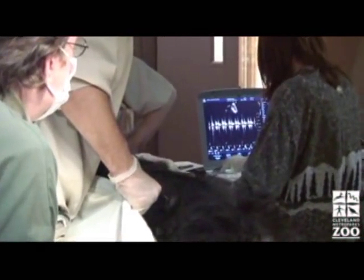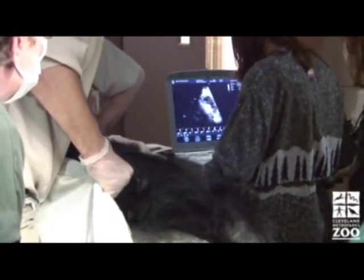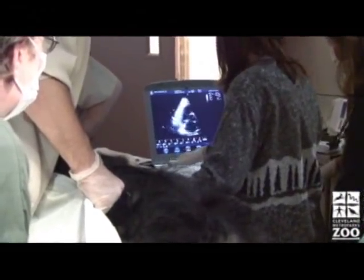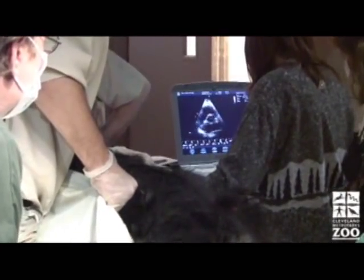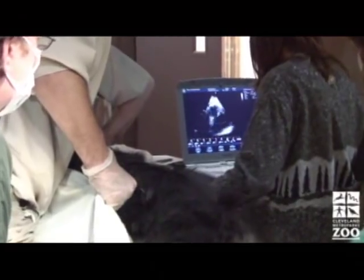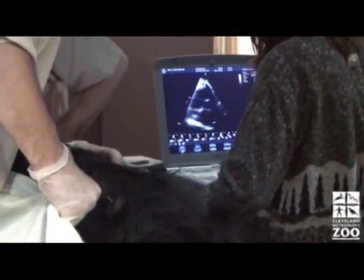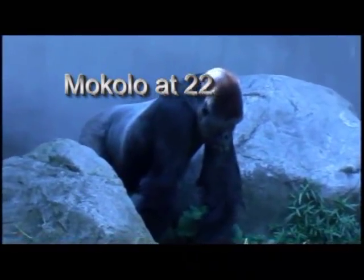The technician has placed the ultrasound probe on McCullough's chest and is sending and receiving millions of pulses and echoes every second to record different images of his heart. The probe is also measuring blood flow and how the heart is functioning. After looking at the ultrasound images, our doctors can then prescribe a treatment if one is needed.